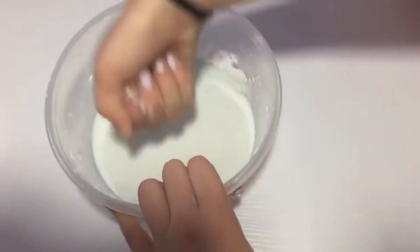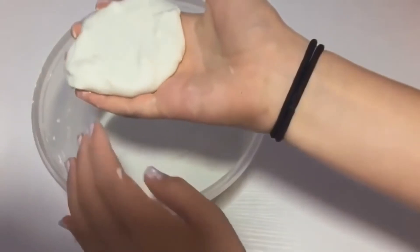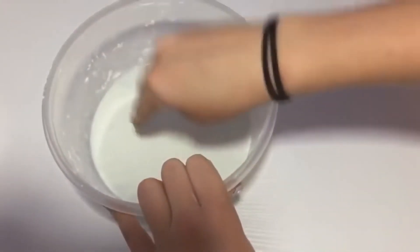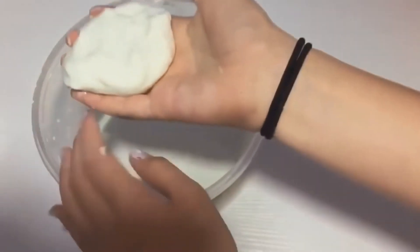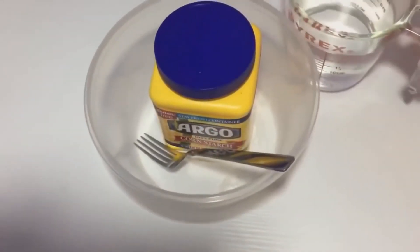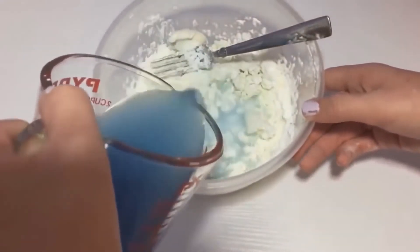Number 3: oobleck. It's a somewhat complex substance — if you apply a lot of force to it like a punch, it will be decently solid, but if you pick it up and leave it in your hand it will droop down like mud. Depending on how much you want, take the basic recipe and multiply. Typically it's one part water for every 1.5 parts cornstarch. You can also add food coloring for added effect — green for slime, red for blood, or blue to make it look like water.